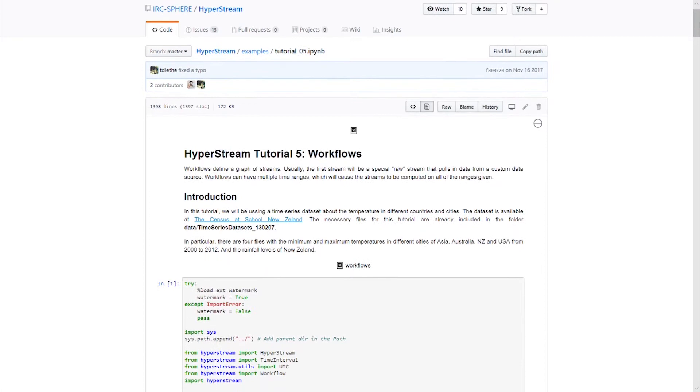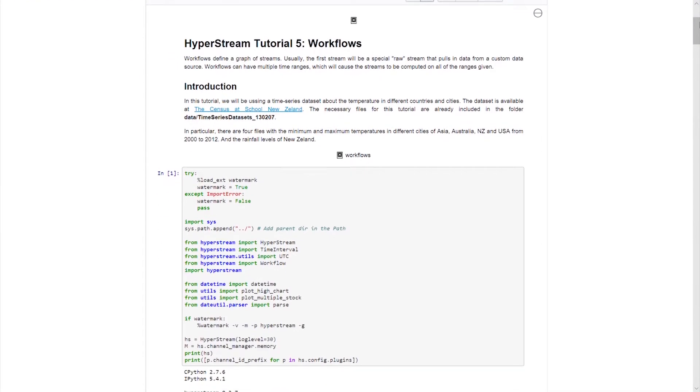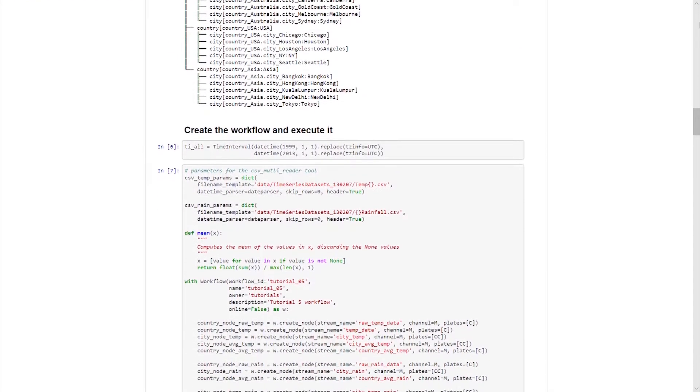Specifically, it has the capability to create complex interlinked workflows to allow rapid prototyping. These workflows are executable for offline experimentation as well as online deployment.